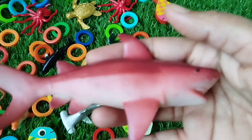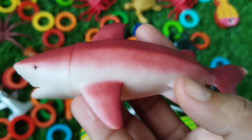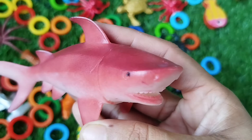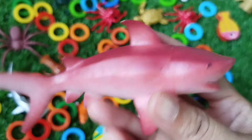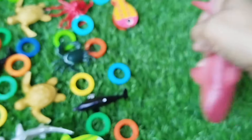The first sea animal is a shark. This is a shark. The next sea animal is a shark.